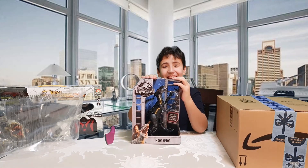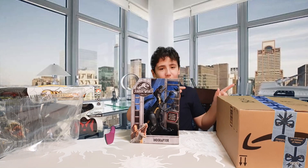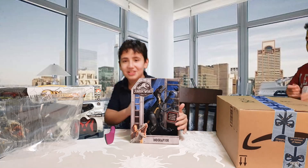I'll be doing separate reviews on both of these items in future videos. Now it's my brother's turn, so let me move out of the way.